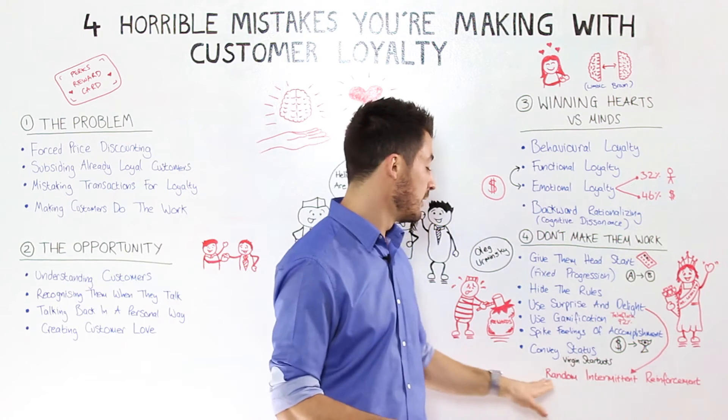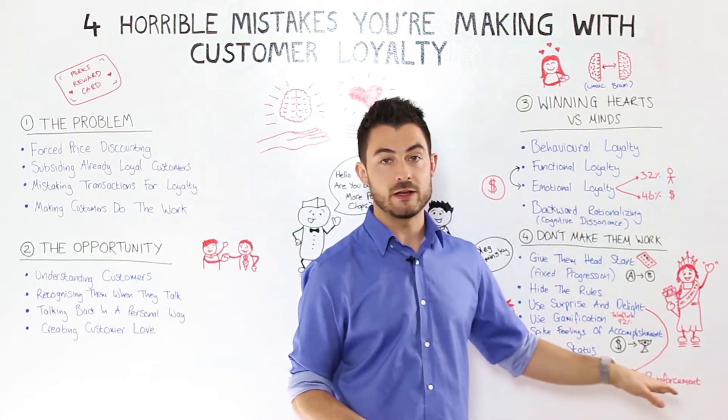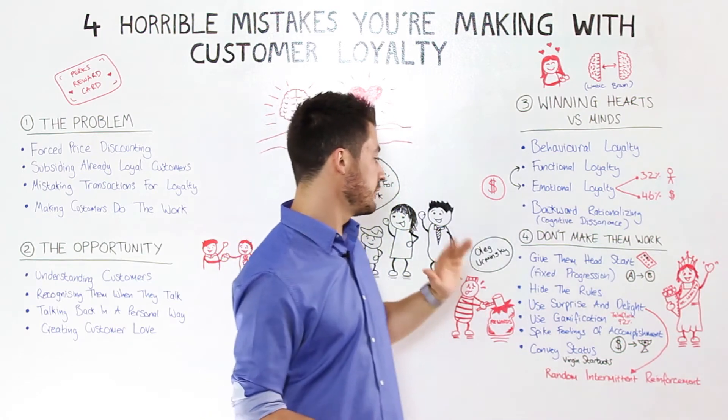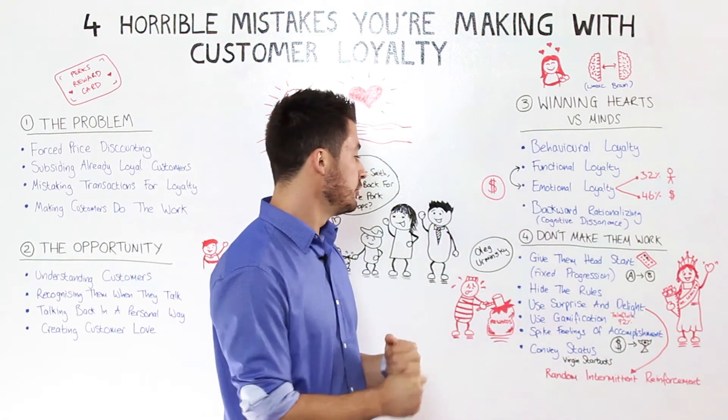This is actually a psychological concept called random intermittent reinforcement. We're going to be doing a video just on this in a couple of weeks. So use that surprise and delight factor to your advantage.